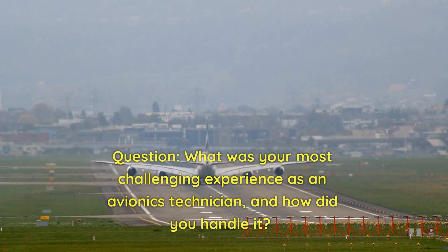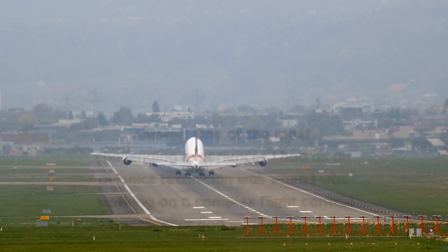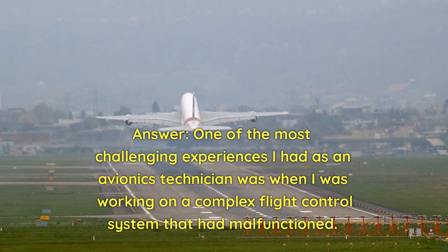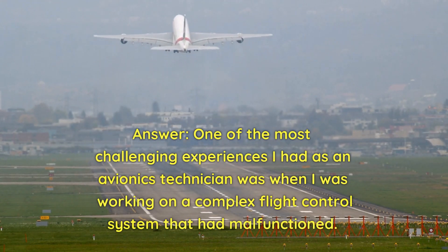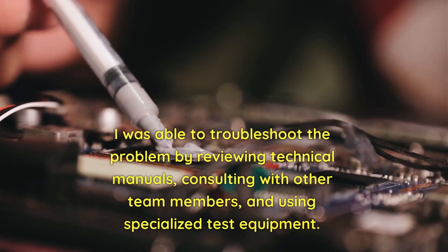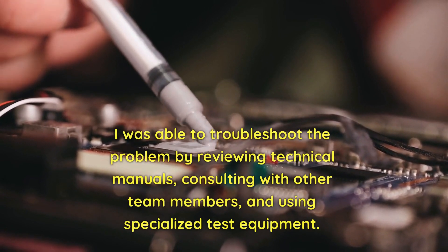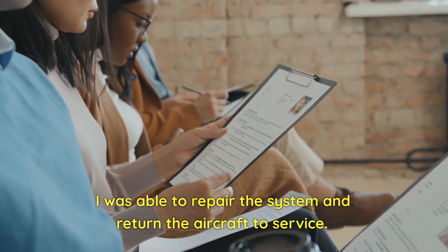Question: What was your most challenging experience as an avionics technician, and how did you handle it? Answer: One of the most challenging experiences I had was working on a complex flight control system that had malfunctioned. I had to troubleshoot the issue and find the root cause, which required a lot of patience and attention to detail. I was able to resolve it by reviewing technical manuals, consulting with other team members, and using specialized test equipment to repair the system and return the aircraft to service.